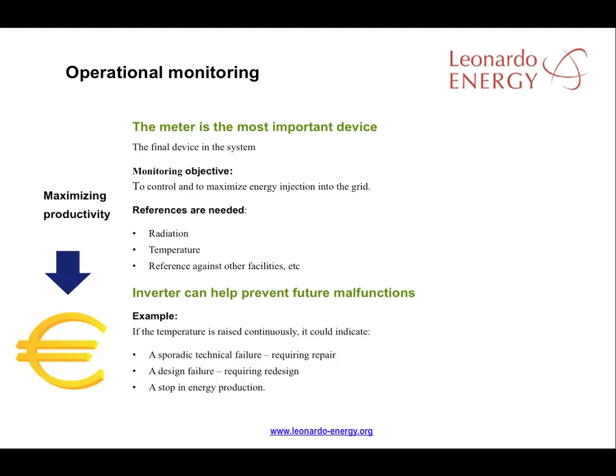Different references are needed from different devices if we're to judge whether a facility is producing as much energy as it might. The most common references are radiation and temperature, but other references could include your own practical experience or the performance of other PV facilities in the same area. The meter may be the most important monitoring device, but it provides no information on the performance of the plant — only the amount of energy being produced.